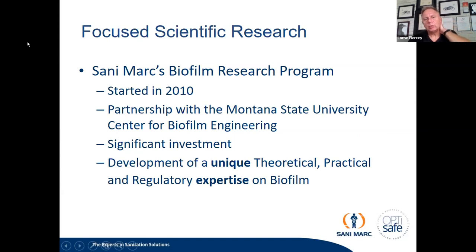In 2010, Sandy Mark developed and started their biofilm research program. We went into partnership with the Montana State University Center for Biofilm Engineering, which is one of the leading departments for biofilm research on the planet. We made a significant investment in developing the understanding of biofilms in the food industry, and in unique theoretical, practical, and regulatory expertise on biofilm within our organization. This allows us to be a resource for our customer base and for the industry when dealing with this issue.